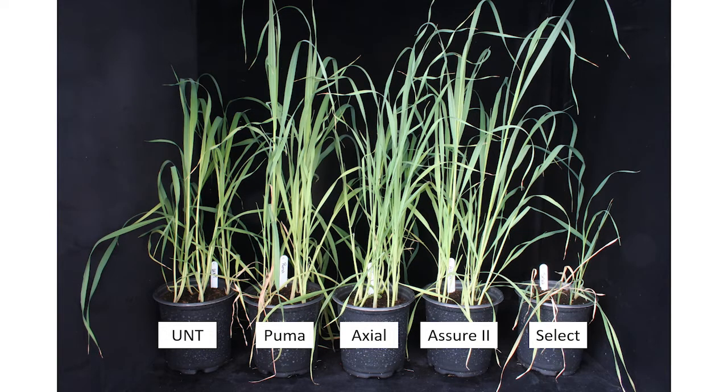However, in a farmer's population where resistance has developed, here we see Puma, Axial, and Assure 2 are not controlling the wild oat. We have very severe resistance. Fortunately, Select is still providing some control of the wild oat.